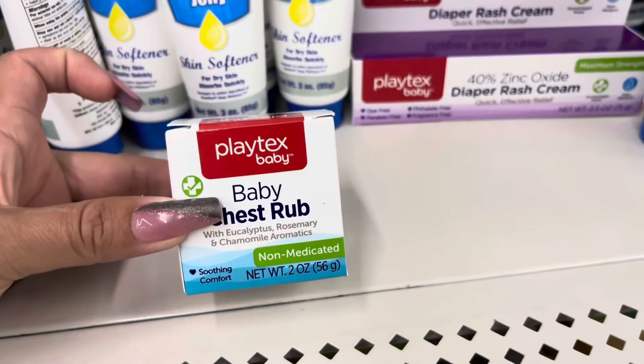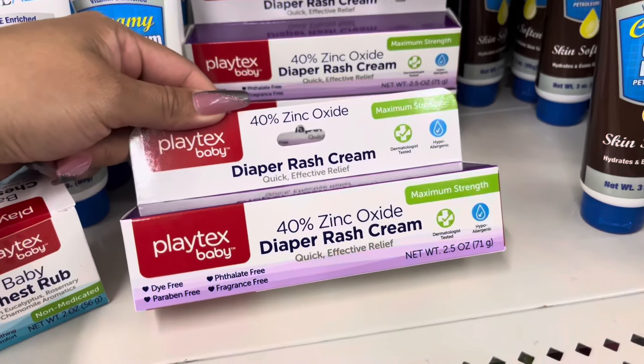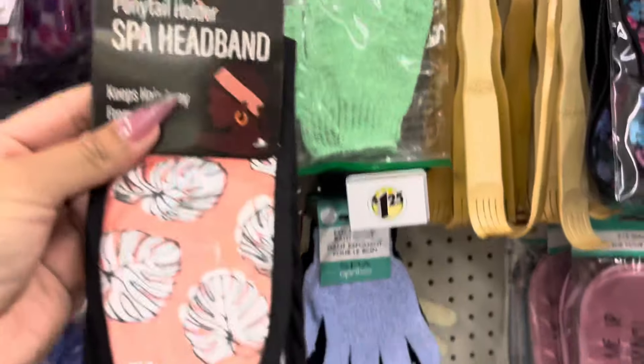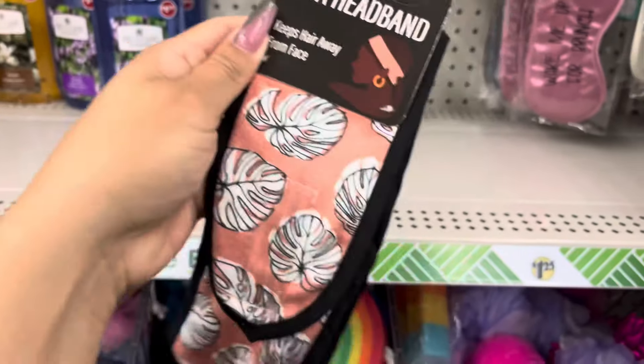They have items from the brand Playtex Baby — they have the chest rub and also the diaper cream. You can definitely use this as a baby shower gift. These headbands are new; this is not a Dollar Tree brand — I think this is sold at Walmart for around five dollars. Awesome pickup for a dollar 25.